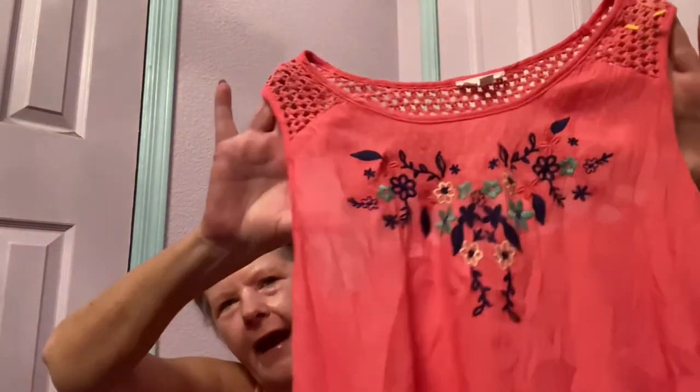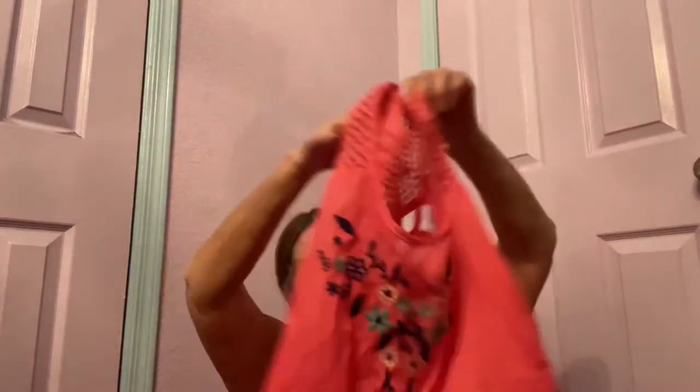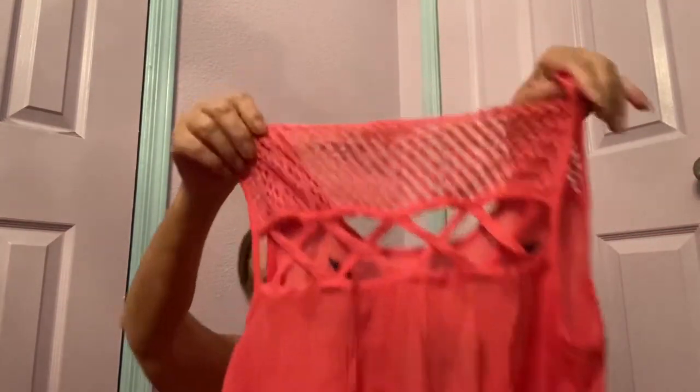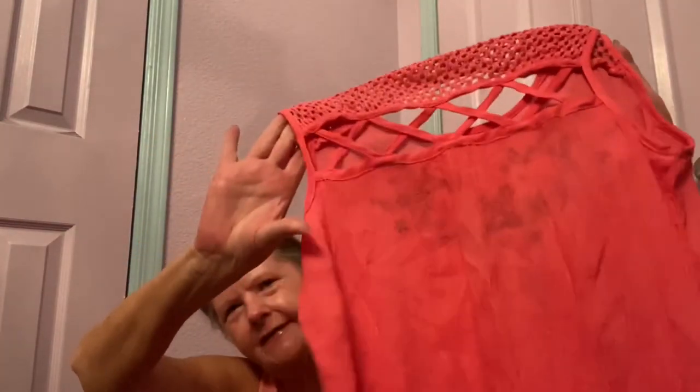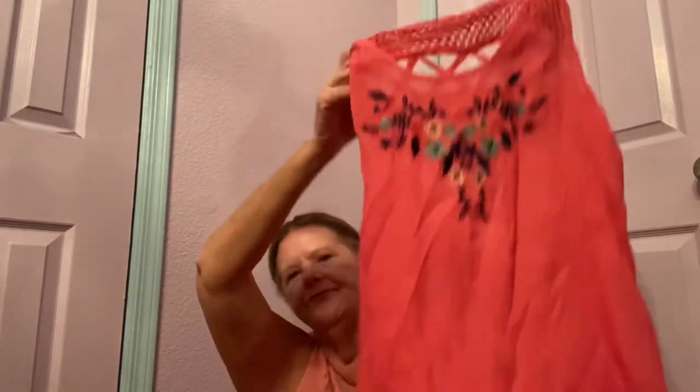It looks like I picked up a tank top by a no-name brand, size large. I picked it up because I need some summer items in my store and it has all this pretty embroidery on the front. It's lightweight and gauzy, and on the back there's crochet with some lattice work and a high-low hem. Hopefully $15 to $17 for that.